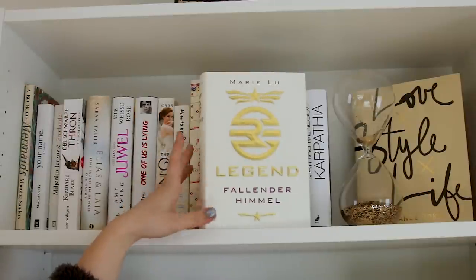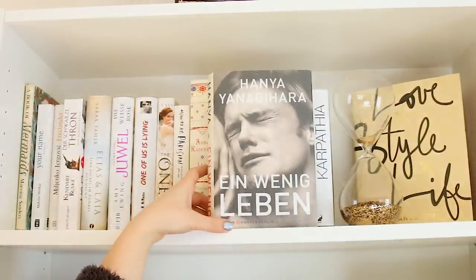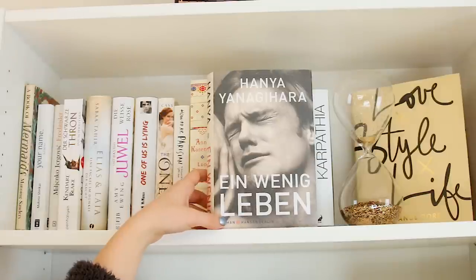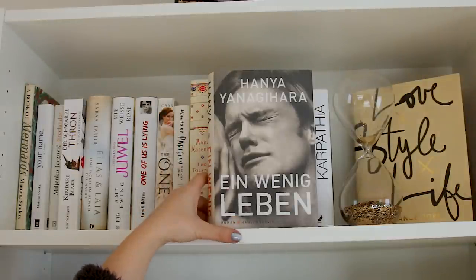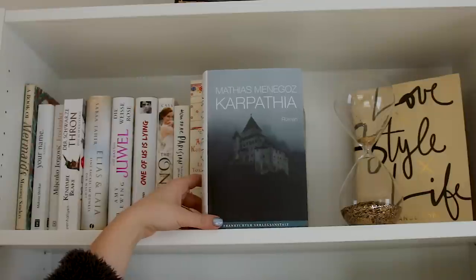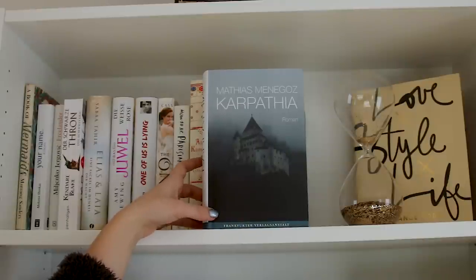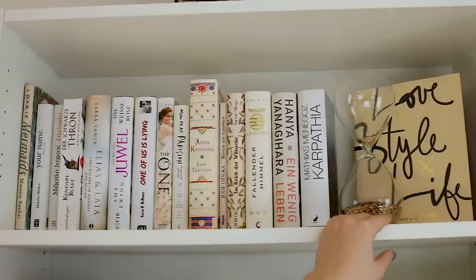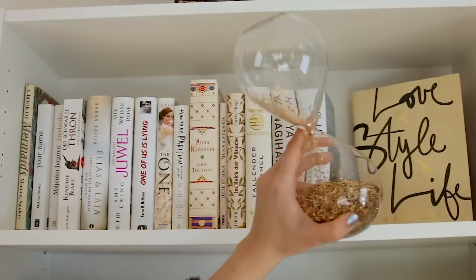Hier haben wir Legend von Mary Lou – Fall in den Himmel – die Trilogie finde ich richtig genial, kann ich jedem nur empfehlen. Ebenfalls neu eingezogen von Hanya Yanagihara: Ein wenig Leben – dazu brauche ich auch nicht viel sagen. Ich finde das Cover ganz schrecklich, aber der Inhalt ist einfach nur atemberaubend und ich freue mich schon dieses Buch zu lesen. Dann habe ich hier von Matthias Menegos Carpatia, ein historischer Roman über das Dracula-Schloss in Transylvanien – hört sich richtig spannend an. Und hier hinten habe ich noch Love, Style und Life von Garence Doré, sowie eine Sanduhr von Maison Dumont.